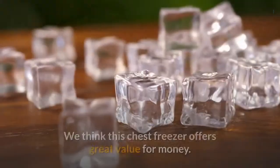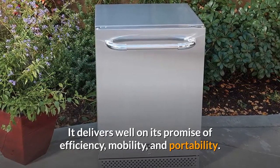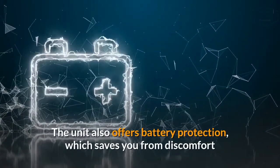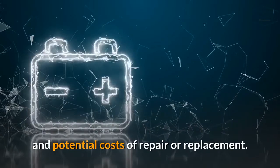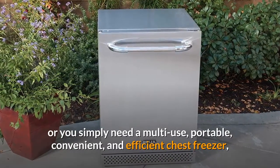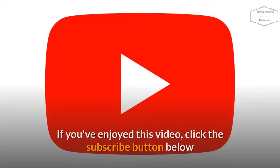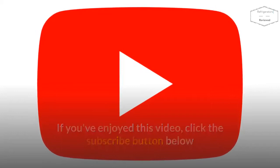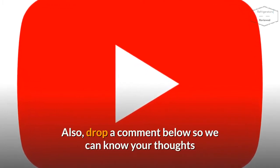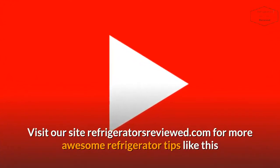Our Verdict: We think this chest freezer offers great value for money. It delivers well on its promise of efficiency, mobility, and portability, so it makes life easier for users, especially those who are constantly on the move. The unit also offers battery protection, which saves you from discomfort and potential costs of repair or replacement. So whether you are all about the active life, or you simply need a multi-use, portable, convenient, and efficient chest freezer, the Costway 63-Quart Chest Freezer is a product that is worth buying. If you've enjoyed this video, click the subscribe button below and hit the notification bell. Also drop a comment below, and visit RefrigeratorsReviewed.com for more awesome refrigerator tips.